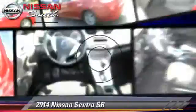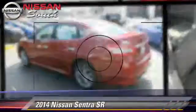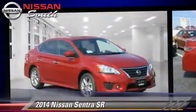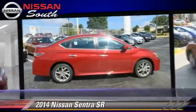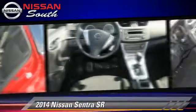The 2014 Nissan Sentra, powered by a 1.8-liter four-cylinder engine with a continuously variable transmission. This vehicle is well-equipped, featuring cruise control, a CD player, and tilt wheel.